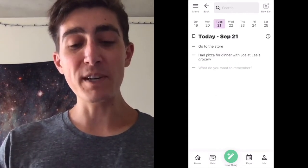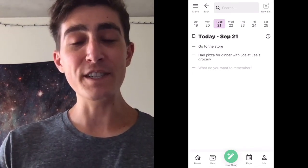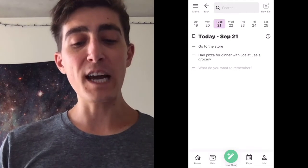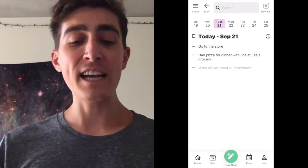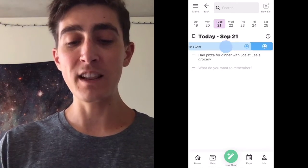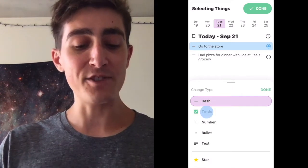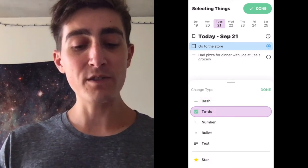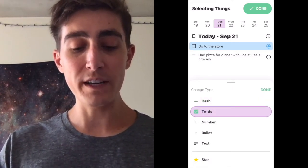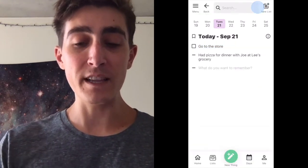For things that we want to remember to do, like go to the store, we can turn this item into a to-do item. We can change the type of go to the store from a dash to a to-do item by selecting the item by swiping it to the left, and then using the change button to change its type from a dash to a to-do. We can also change it to a number, to a bullet, text, and we can set our default dash type in the Me tab.